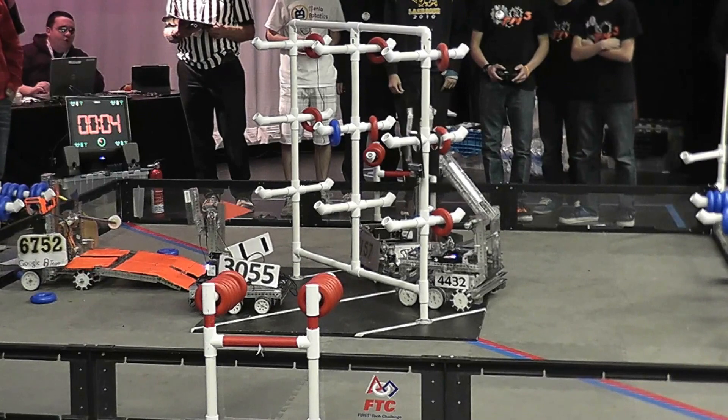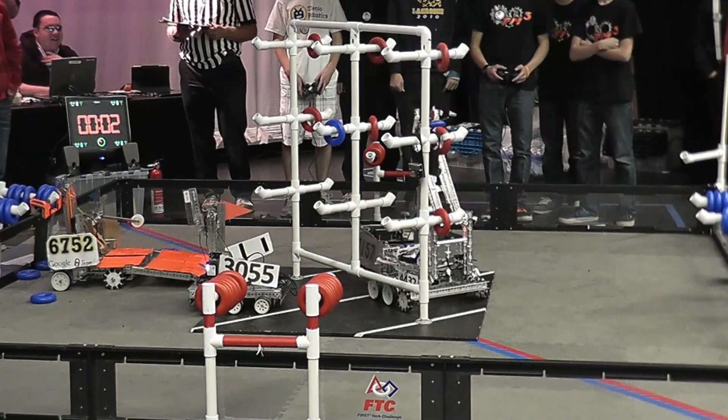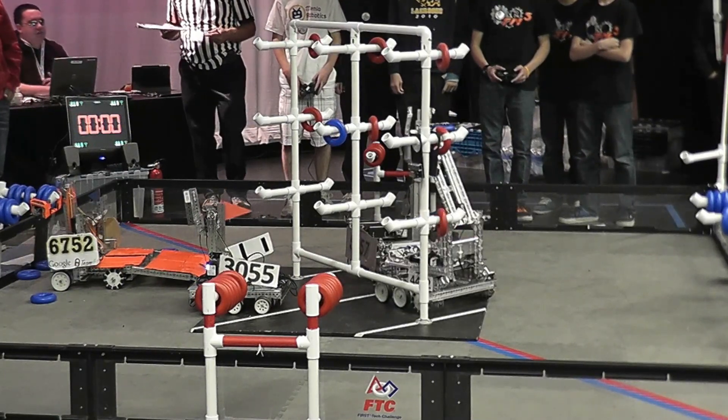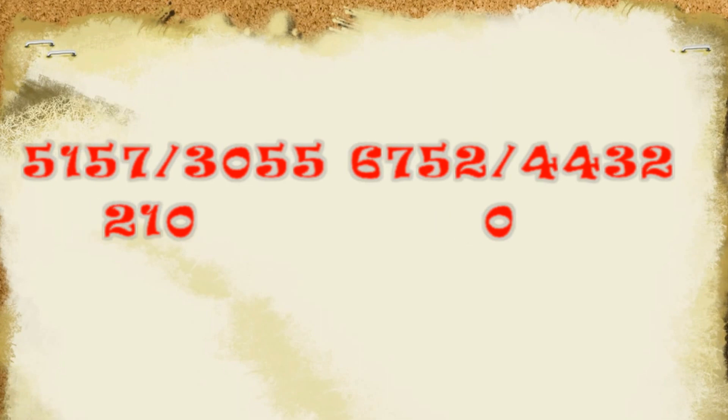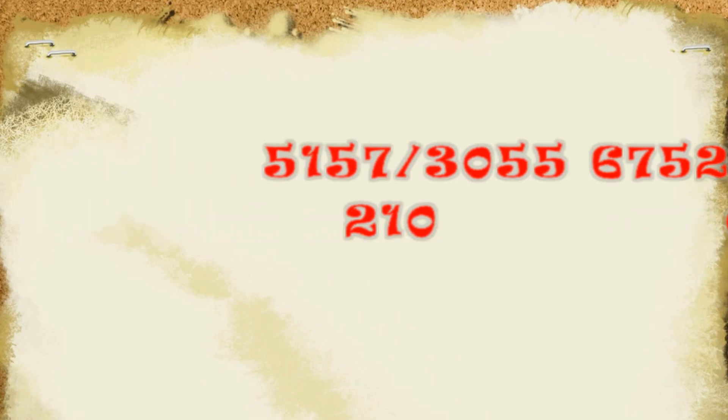Yeah! As 4432 tries to get out there. We got it — we got it, we got it. Thank you.